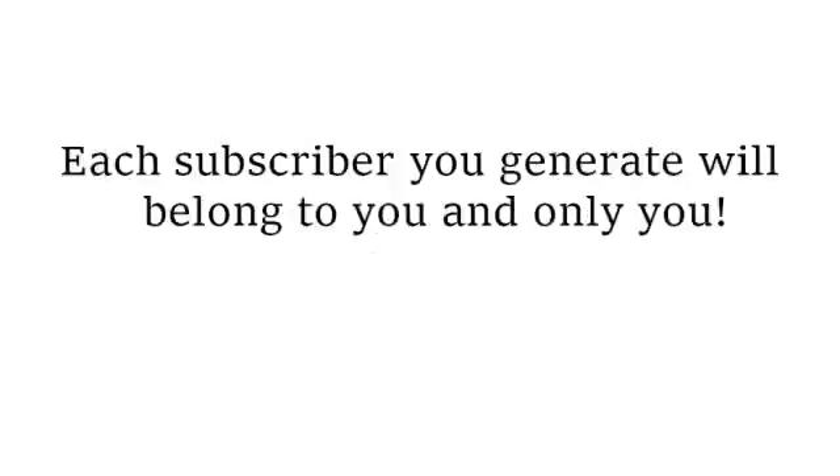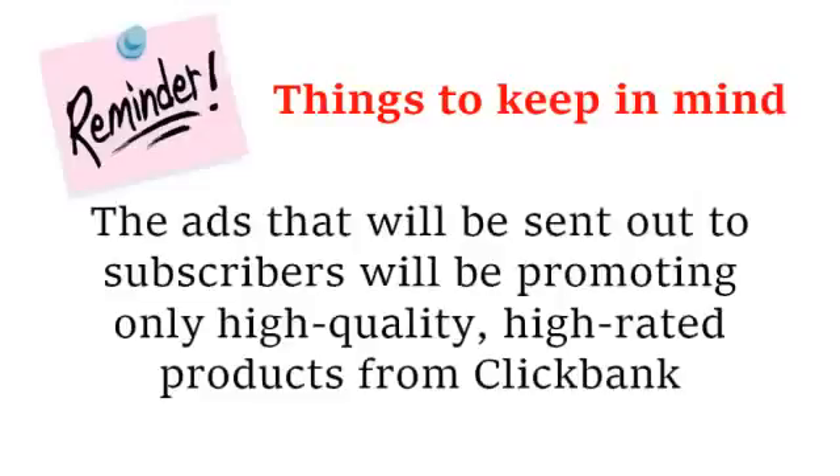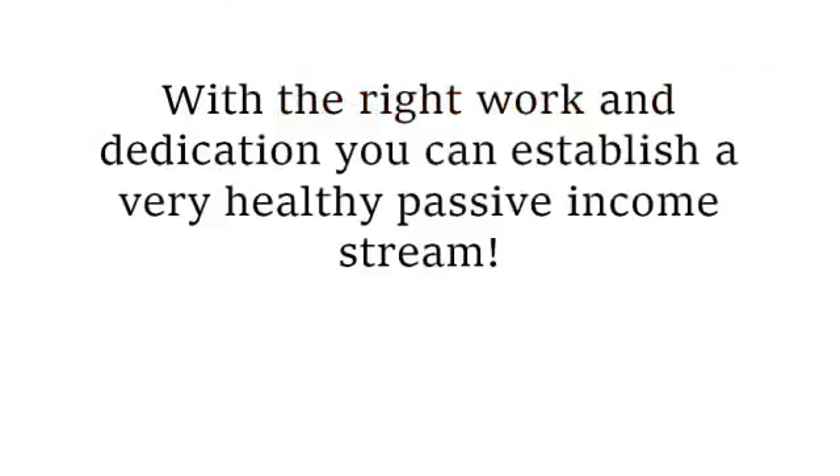Here are two more important things to keep in mind. The ads sent out to subscribers will be promoting only high-quality, high-rated products from Clickbank. The average commission rate for Clickbank products is around 50%. Getting excited yet? Keep in mind I'm not promising millions of dollars to start, but with the right work and dedication you can establish a very healthy passive income stream.